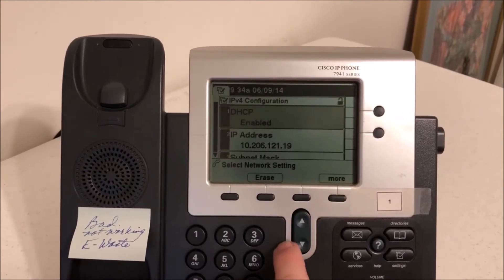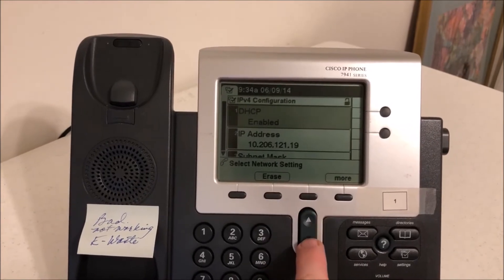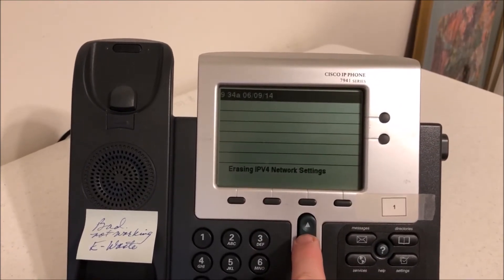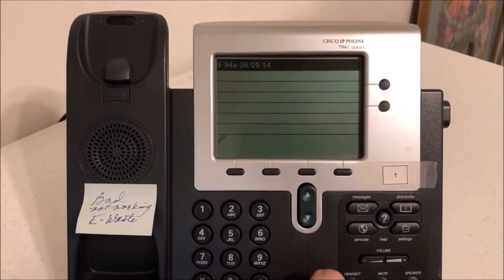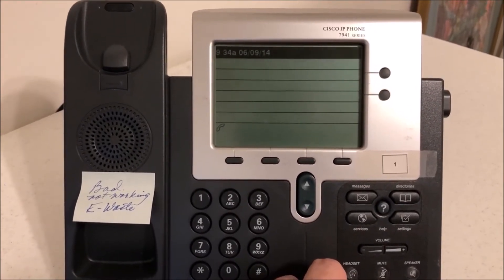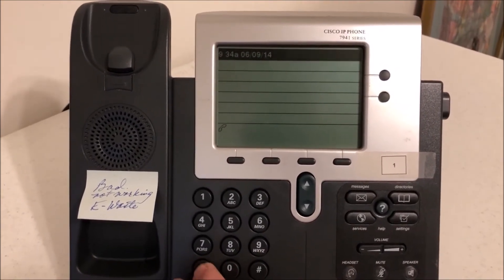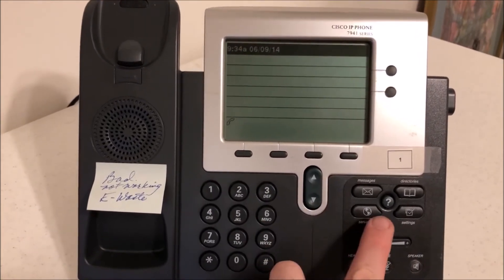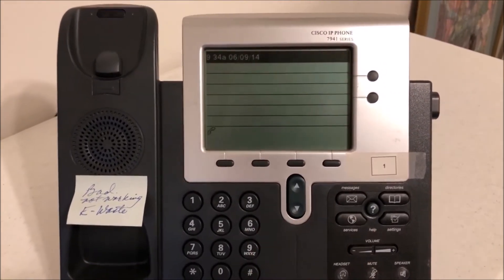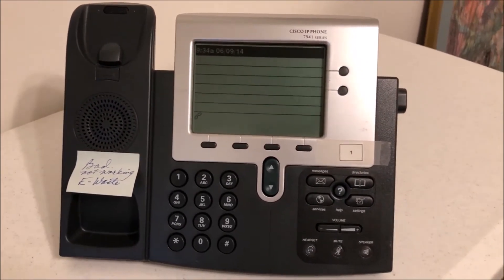We can hit More and Erase since we're locked, erasing the settings. But a lot of times I'll just do a factory default on these things, and that's pretty simple to do. Let me show you real quick how I end up doing a factory reset.